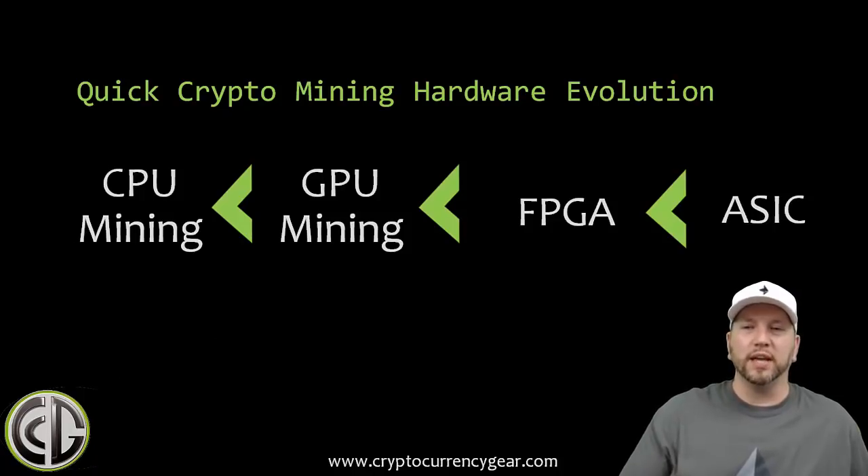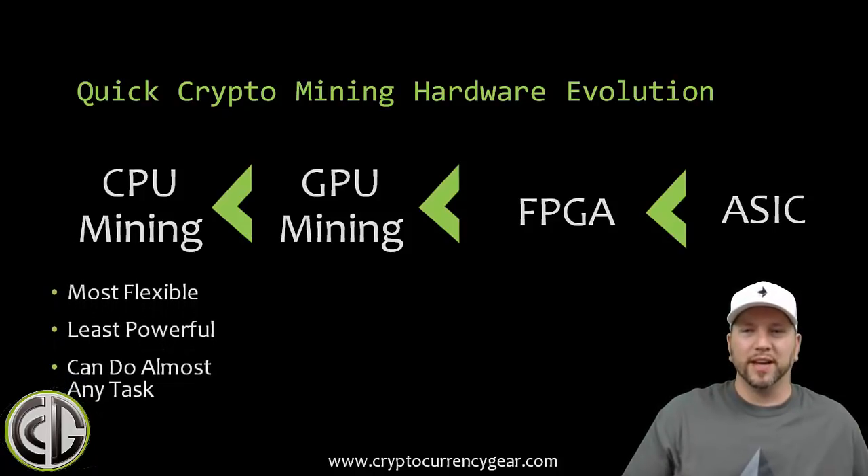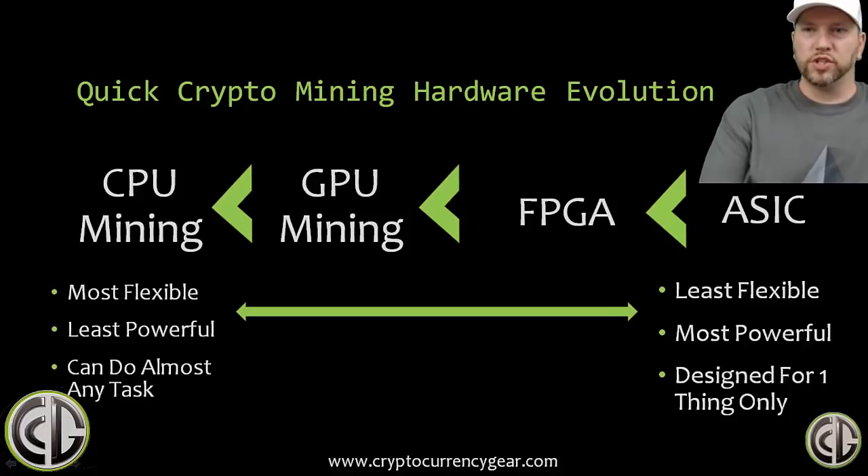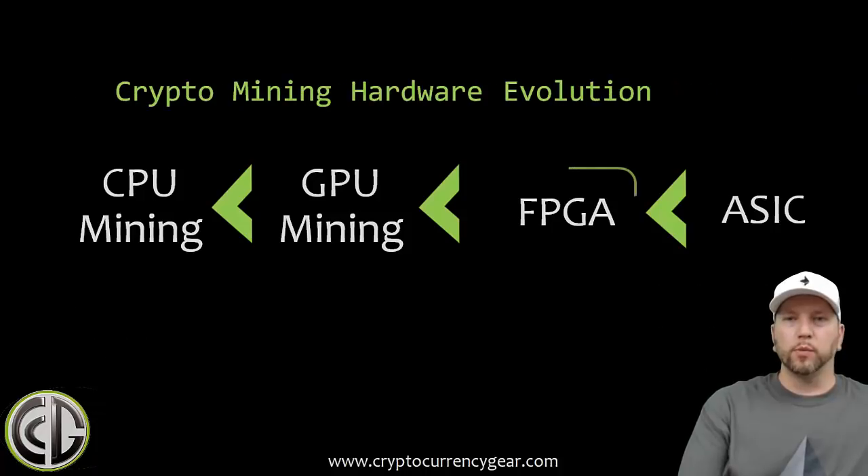FPGAs are more powerful than GPU mining cards, however they quickly gave way to ASICs because ASICs are much more powerful — orders of magnitude above FPGA. To conclude the history lesson: from CPU mining on one end of the spectrum you've got the most flexible but least powerful processing — it can do almost anything, think about your computer. ASICs on the other end are the least flexible but most powerful, designed for only one thing. An ASIC is an Application Specific Integrated Circuit — a box of chips with fans to keep them cool because they're just hashing and hashing and only do one thing.